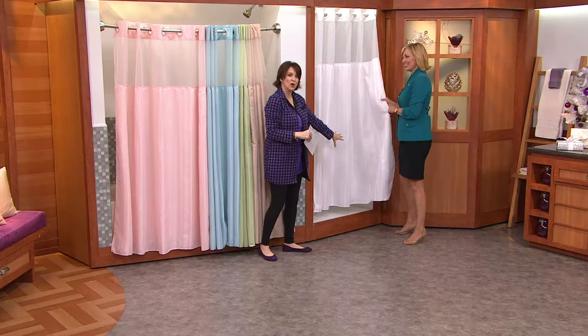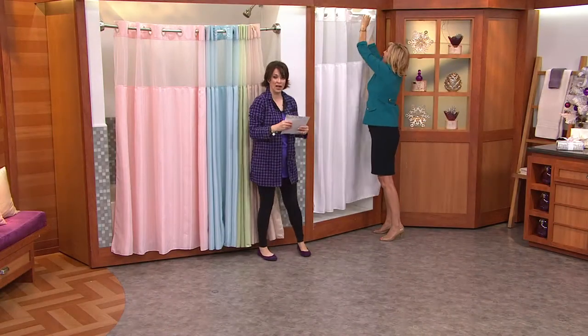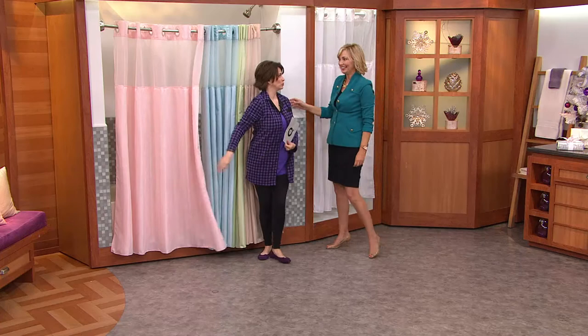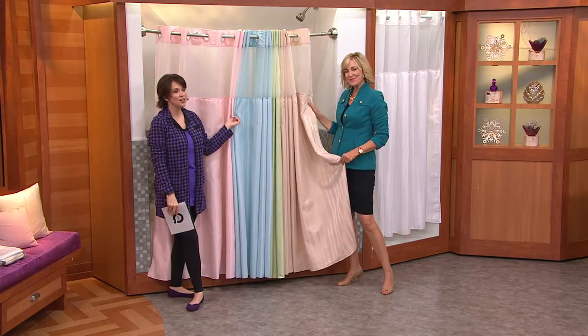This is under $30 and has been incredibly popular, with that beautiful bamboo design stripe running down it. It is machine washable and you can tumble dry — the hooks, the liner, everything is already included. The item number is H203552. We have the white, the linen, the celery green, the sky blue, and finally that gorgeous rose. Stay on the phones for that.